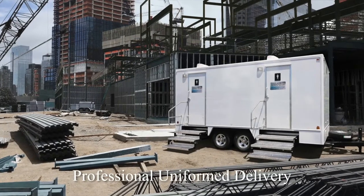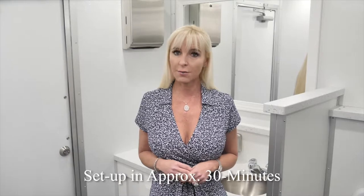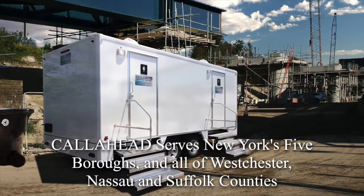A Call Ahead uniformed delivery specialist will arrive to set up the Calverton at your location. Setup of the restroom trailer will take approximately 30 minutes. Call Ahead services all of New York City's five boroughs, Westchester, Nassau and Suffolk counties, all the way to Montauk Point.